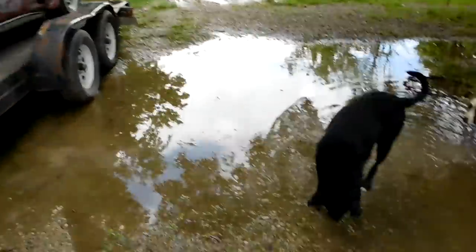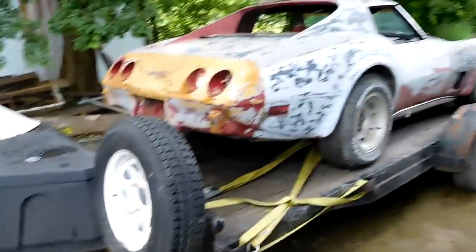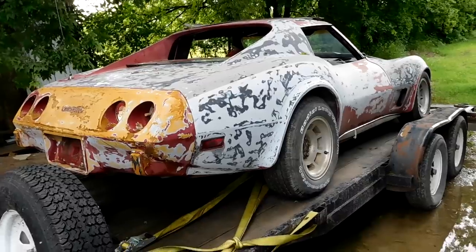Excuse the puddles and the dogs. It rained a bunch last night and it's muddy and squishy, but this is a 1977 Corvette that I bought to part out. But before I do I want to show you guys a few things.